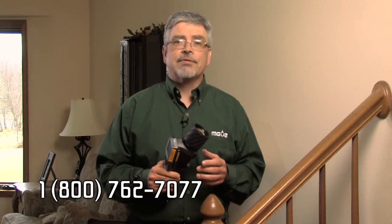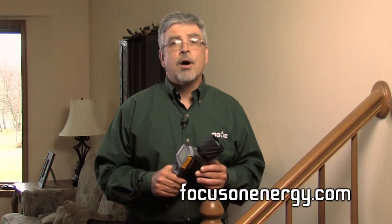Where can you find consultants and contractors to diagnose your home? Call Focus on Energy at 1-800-762-7077 or visit FocusOnEnergy.com. Their Home Performance with ENERGY STAR program offers cash-back rewards for making energy improvements.